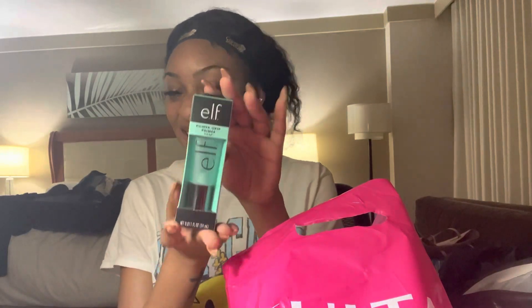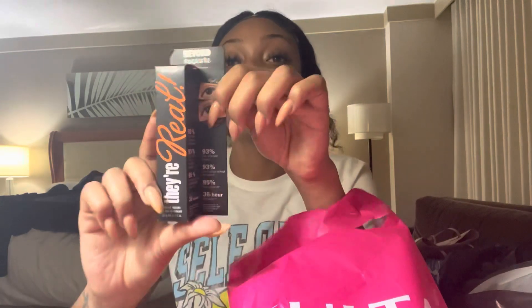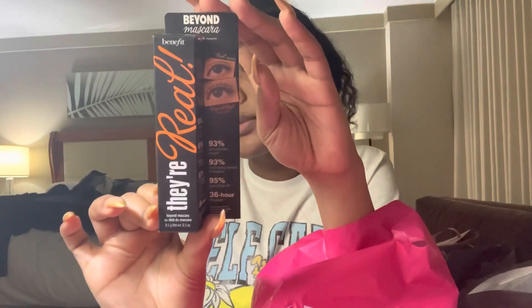First, I had to get this because all the girlies are talking about it. Now let me tell you something, my makeup better look flawless with this. Everybody may talk about this and I have yet to try it. So I got this mascara. And this is only for my bottom lash line because I wear mink, so I don't really need to put mascara on that.